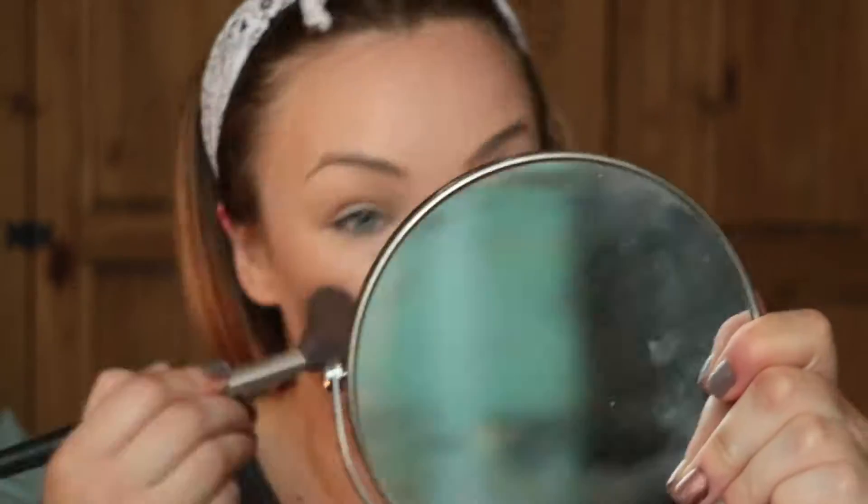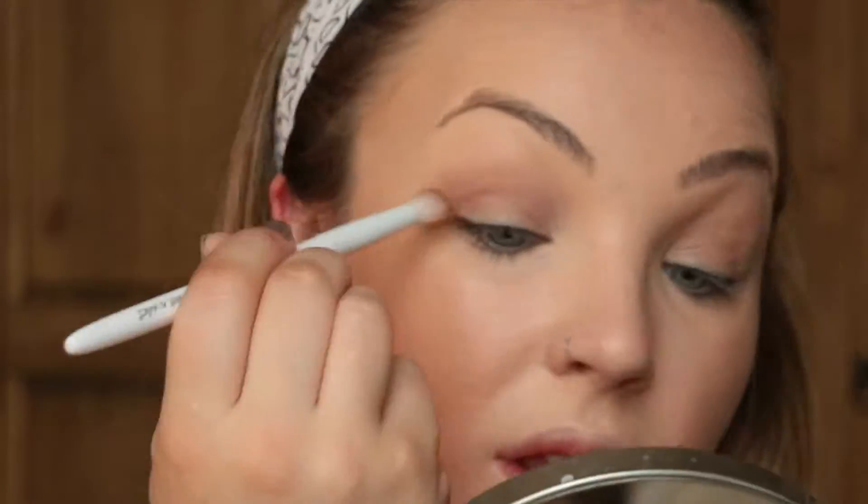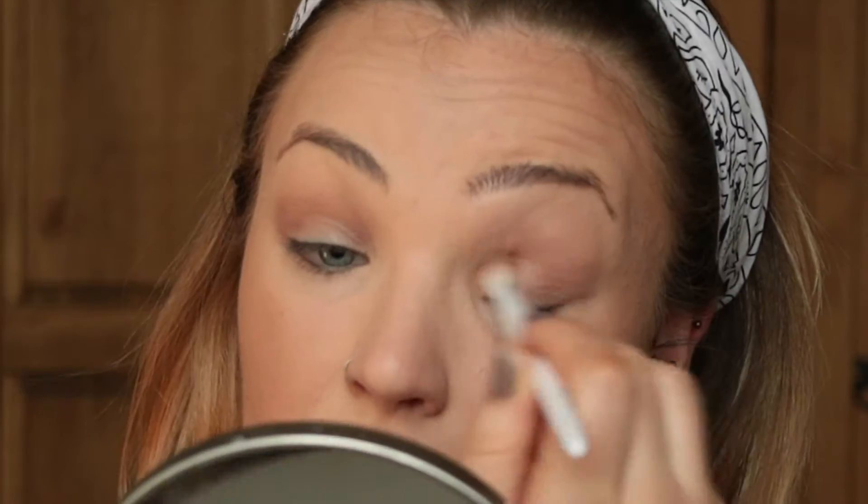I powdered my face with MAC Studio Fix powder plus foundation and then bronzed using a Natural Collection bronzer. I decided to do my skin first so I wouldn't go too over the top with my eyes, because then I knew I had to be extra careful of fallout and wouldn't go too dark or too crazy.